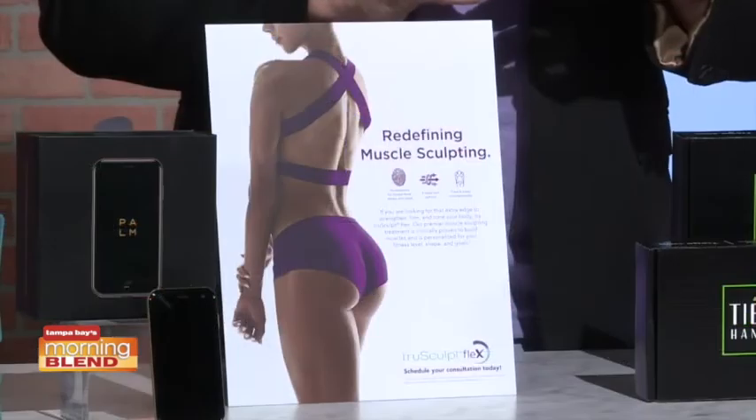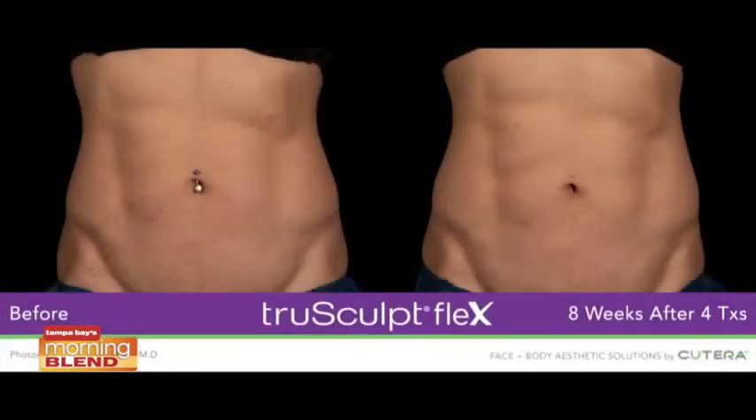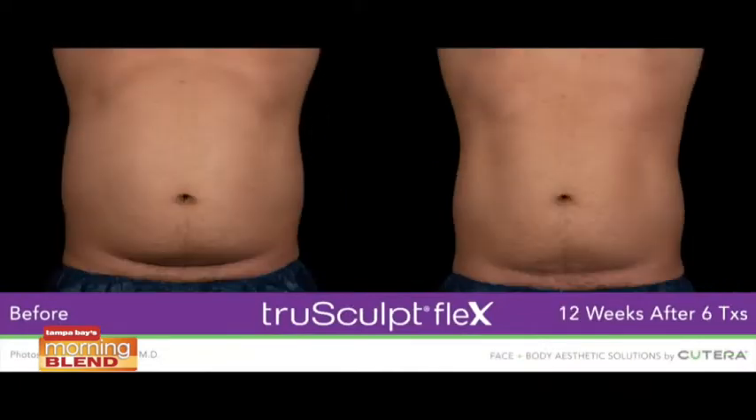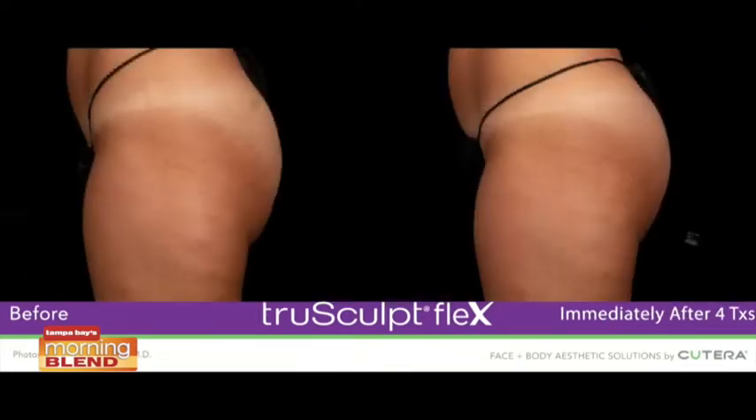Once kids are back to school, parents usually have more time to take care of themselves. Q Terra True Sculpt Flex is a new technology for anyone who wants to increase muscle tone or mass. It's a more personalized treatment that adjusts to your shape, fitness level, and goals to strengthen, firm, and tone your muscles, targeting the abs, the butt, and the thighs.